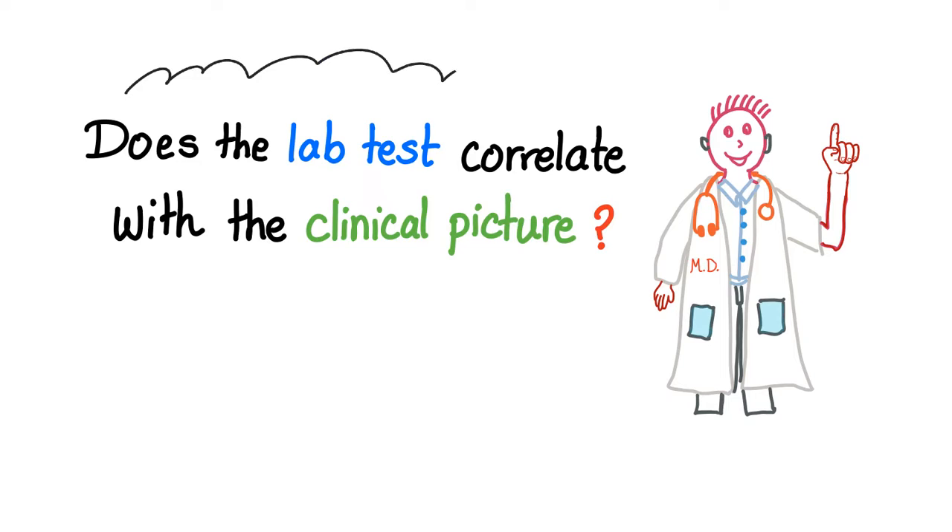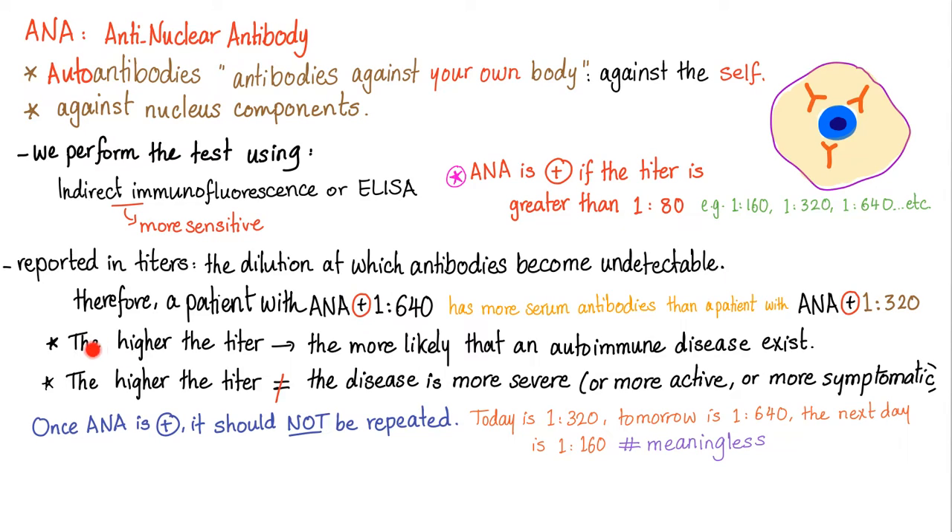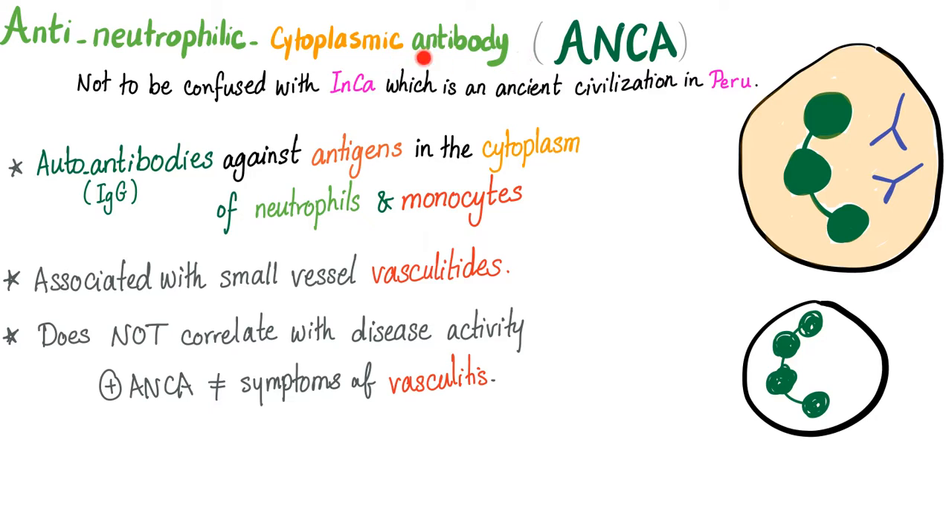The $63,000 question in rheumatology is: does the lab test correlate with the clinical picture? Anti-nuclear antibodies — the higher the titer, the more likely you have an autoimmune disease, but higher titer does not mean the disease is more severe, and these are not specific. Anti-neutrophilic cytoplasmic antibodies, or ANCA, are antibodies against antigens in the cytoplasm of neutrophils and monocytes, associated with small vessel vasculitides, and we have two types.